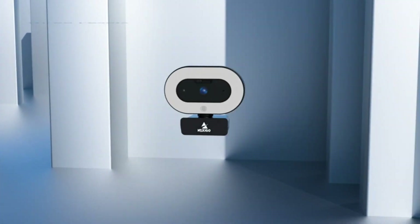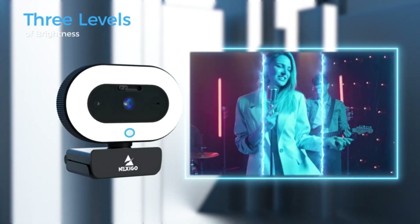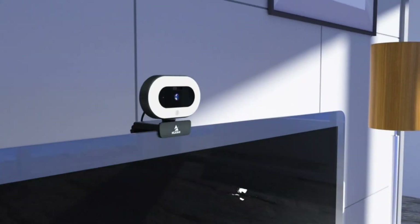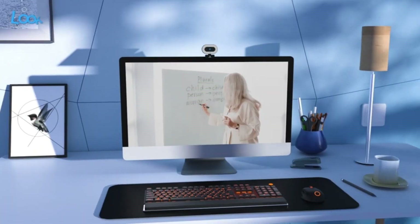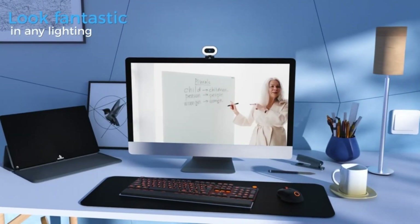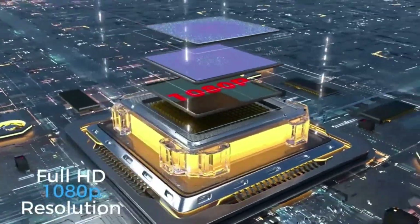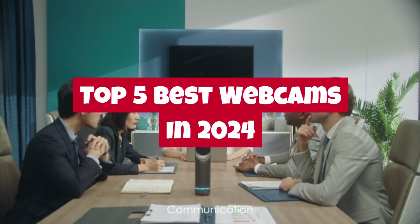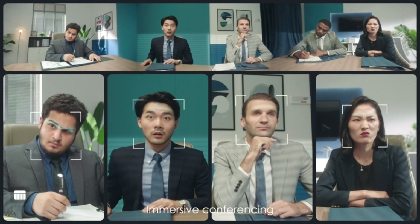Welcome back, tech enthusiasts. In today's highly interconnected world, having a reliable webcam is essential for everything from virtual meetings to content creation. With advancements in technology constantly evolving, it's crucial to stay up to date with the latest offerings. That's why in this video, we're diving into the top 5 best webcams of 2024. From crystal clear image quality to advanced features, these webcams are sure to elevate your online experience.